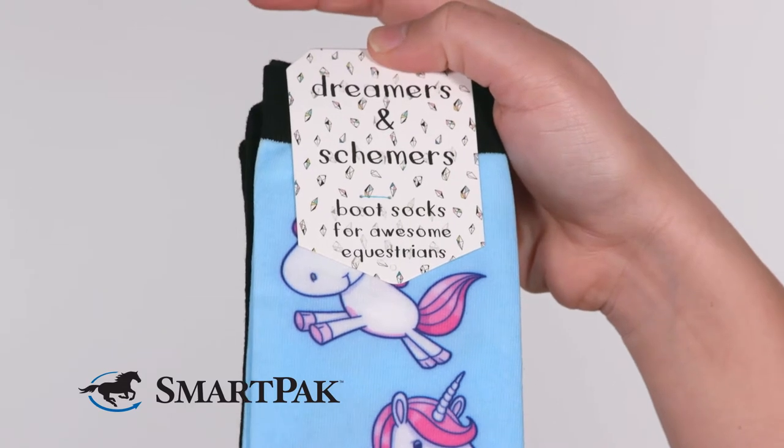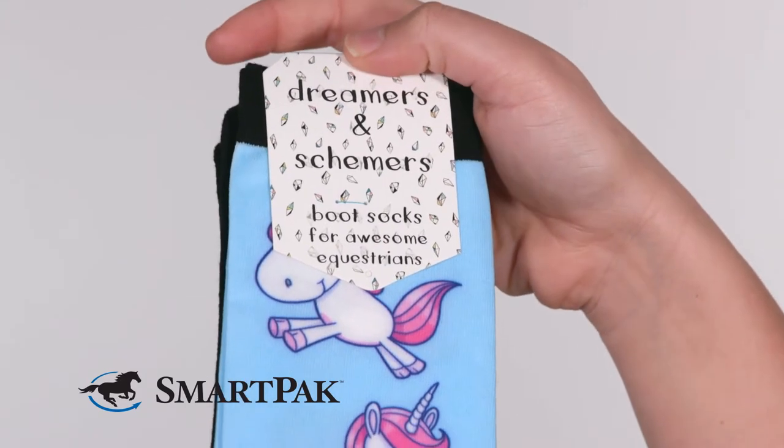To care for these socks, all you need to do is wash them on cold and put them in the dryer at a low heat. These socks are designed to be a one size fits most. I do wear a size 10 in my riding boots, and I found that these fit me perfectly.